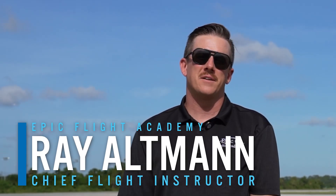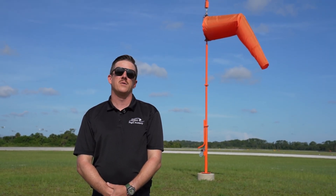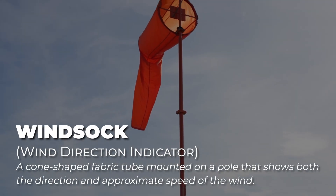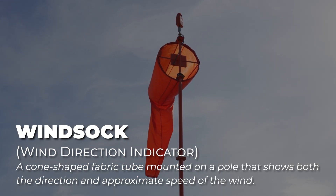My name is Ray Altman and I'm the Chief Flight Instructor at Epic Flight Academy. A windsock is a device that helps pilots know what direction the wind is blowing, helping them choose the best runway to use for takeoffs and landings. This cone-shaped fabric tube is mounted on a pole that shows both the direction and approximate speed of the wind.